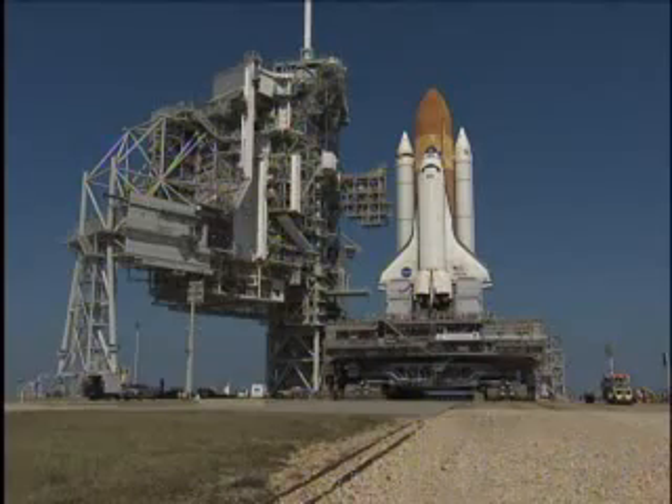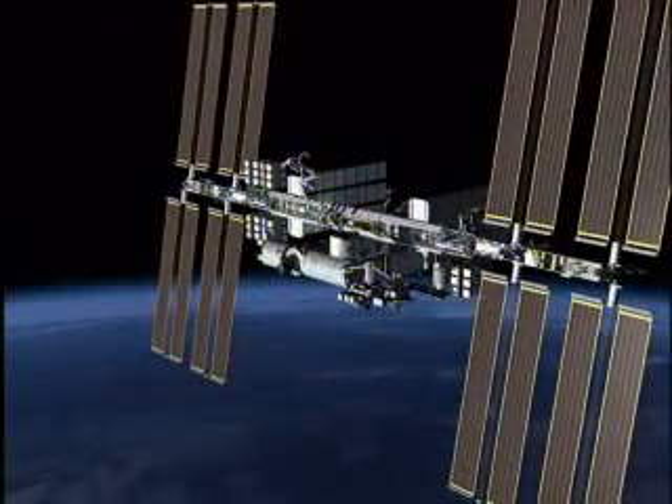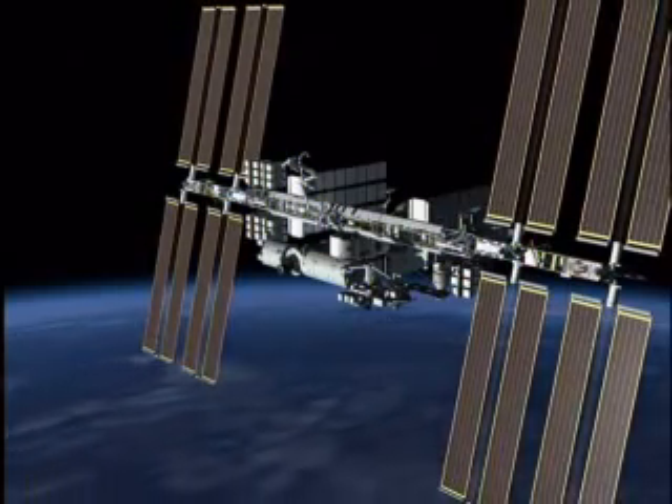And now is poised for launch on mission STS-122 to the International Space Station. From NASA's Kennedy Space Center, I'm George Diller.